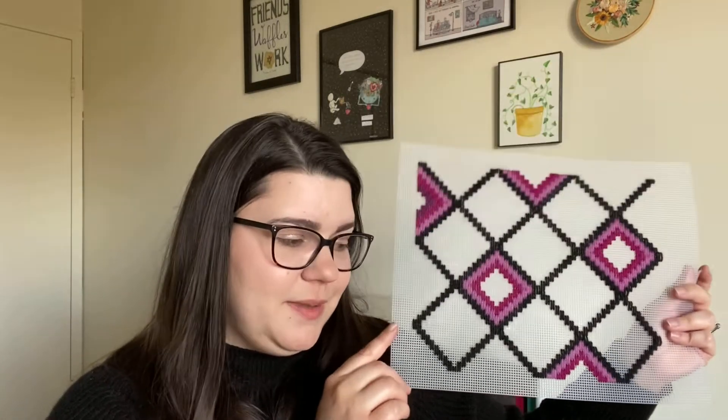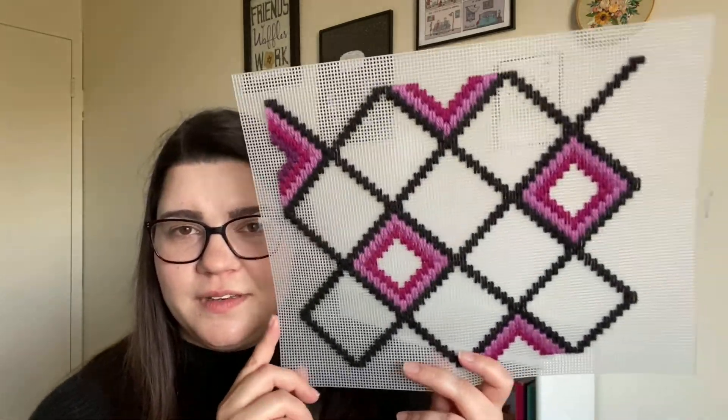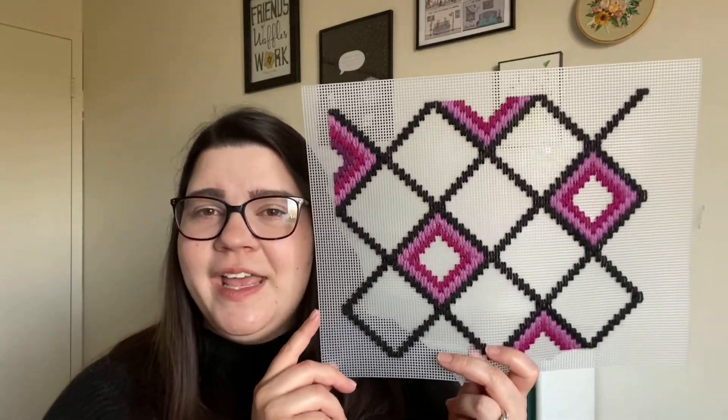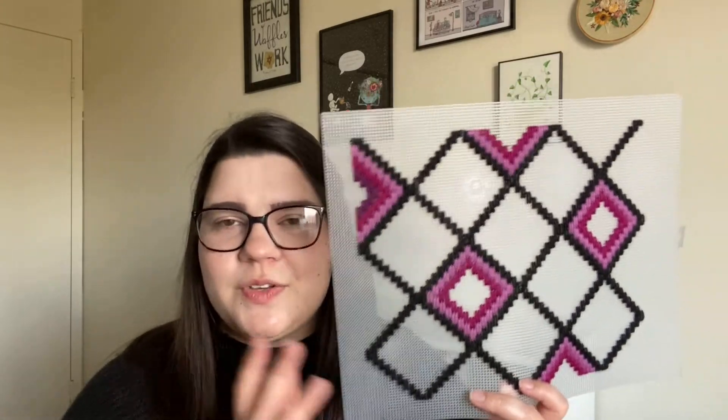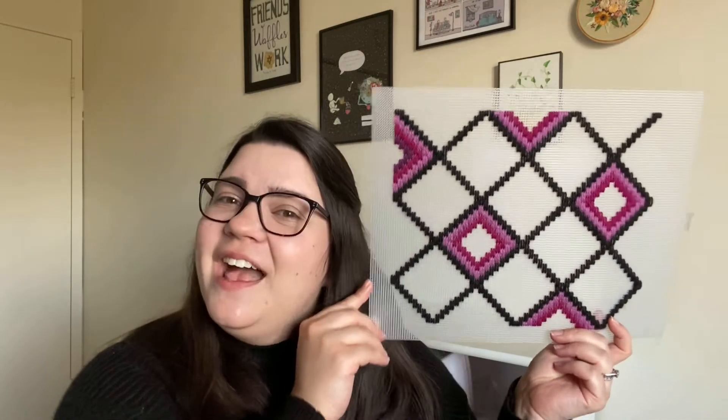I think this is stitched on 10 count plastic canvas — I'm not sure, I just got the kit. It's stitched using DMC tapestry wool, and everything came with it. I'm really enjoying this — it goes pretty quickly and it's a nice break. You can really get into a groove with it because it's a repeating pattern, so once you know what color you're doing you can fill in all the different sections. I was kind of thinking I'd try to make this a finish this month, but I don't think there's any way that's going to happen at this point.